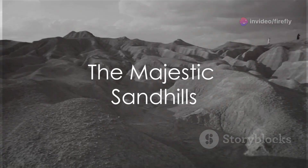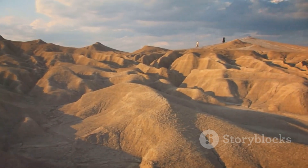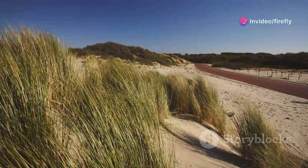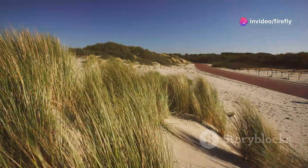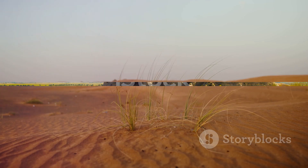Lastly, we have the Sandhills — one of the largest sand dune formations in the Western Hemisphere. This landscape is a sea of sand, punctuated by grassy dunes and dotted with lakes. It's a place that's as beautiful as it is harsh, a testament to the resilience of nature.